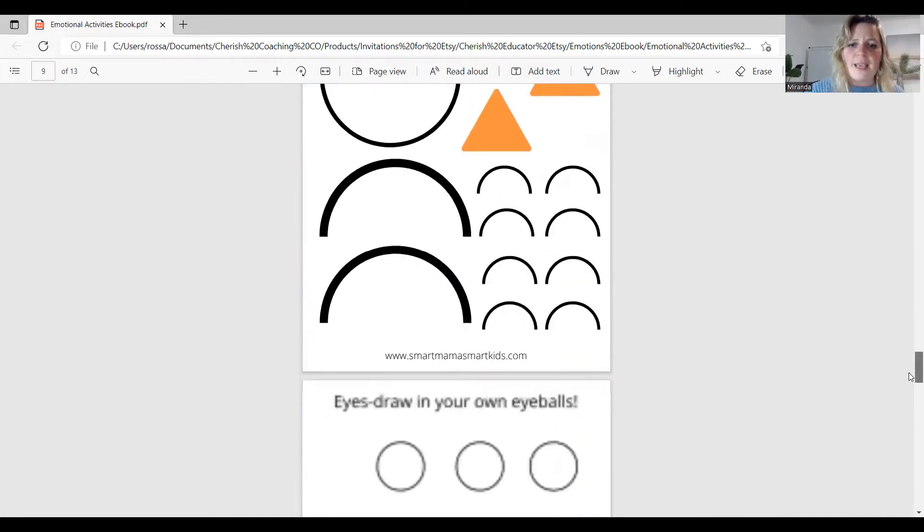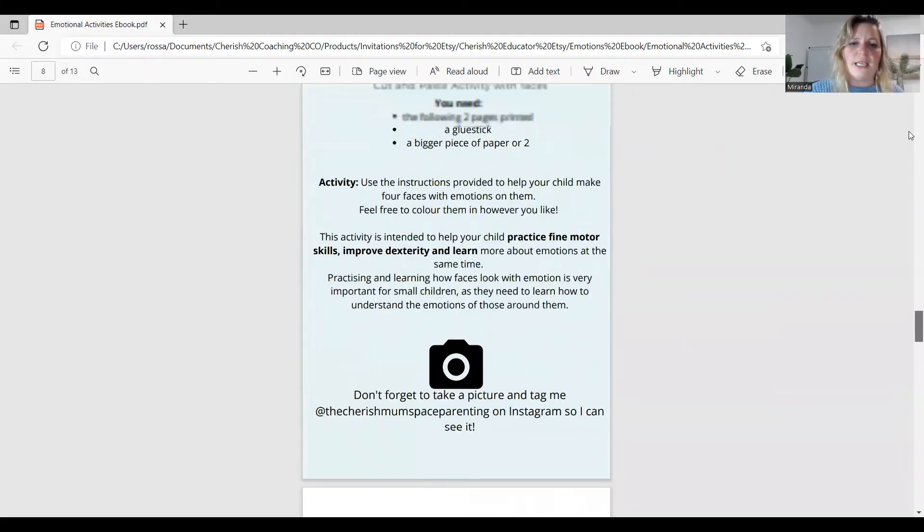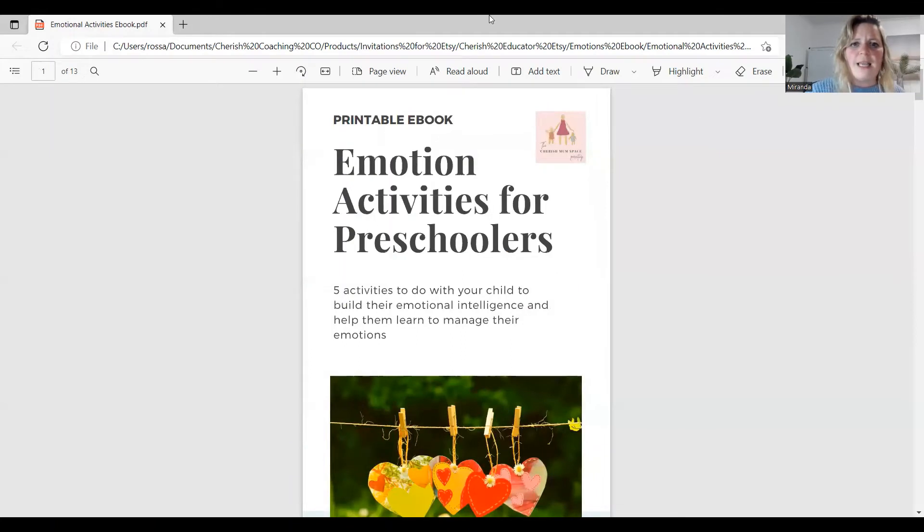Don't forget to tag me. Basically you print this out, cut and paste, and do it however you want. If you're interested in grabbing that ebook, it is very affordable — you grab it once and print it off as many times as you want. Please jump onto my Etsy shop; the link is in the description of this video. Emotion activities for preschoolers are so, so important.